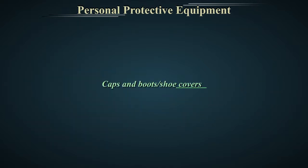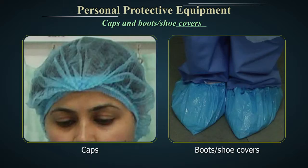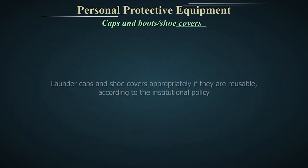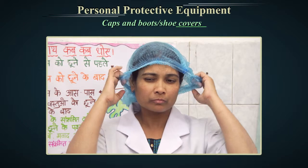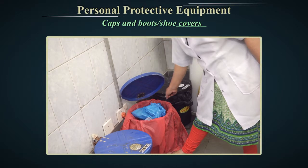Caps and boots or shoe covers. Wear caps and boots or shoe covers where there is a likelihood that the patient's blood, body fluids or other infectious material may splash, spill or leak into the hair or the shoe. Launder caps and shoe covers appropriately if they are reusable, according to institutional policy. Discard used caps and shoe covers in a red bag. Do not reuse disposable caps and shoe covers. Clean reusable boots.